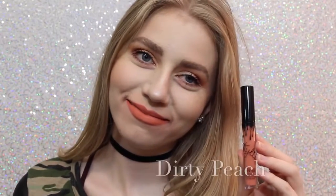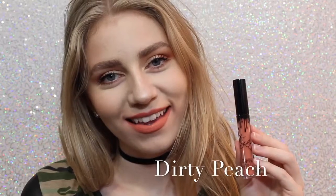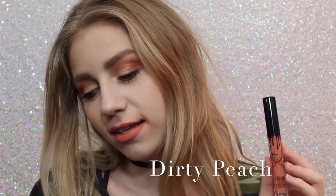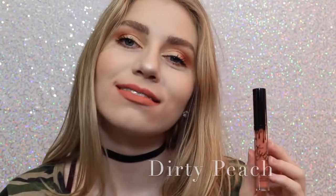I don't personally love this shade, but it is really beautiful. Next is Dirty Peach, which is another one of my favorites. It's a really, really light, orange-y peach color that is just absolutely beautiful.